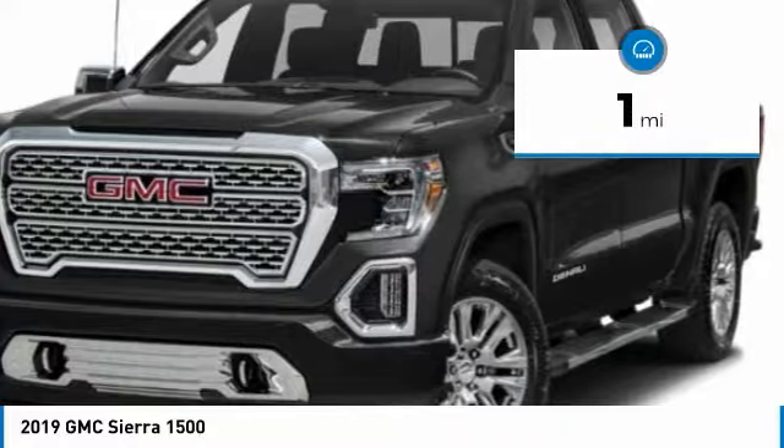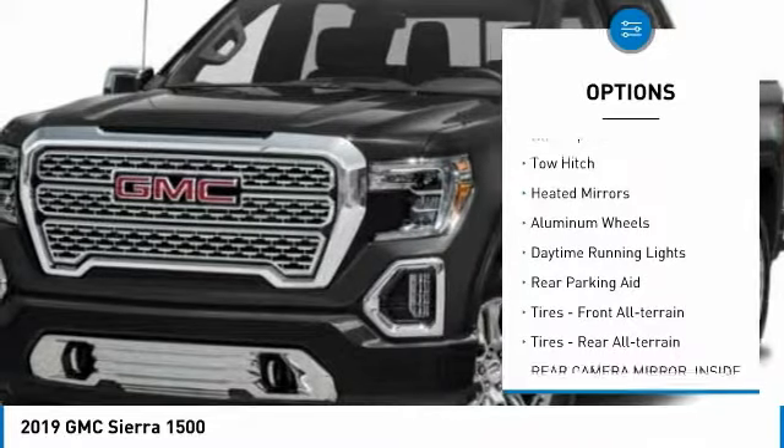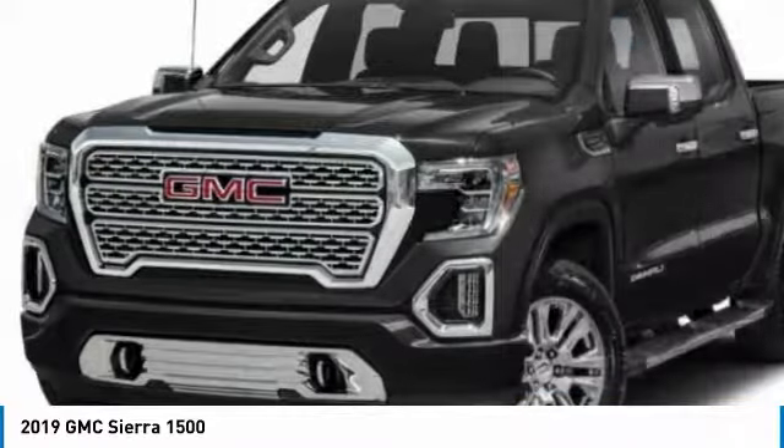This vehicle has less than 100 miles. Here are some of this vehicle's great options: sliding rear window, four-wheel drive, blind spot monitor, tow hitch, heated mirrors, aluminum wheels, daytime running lights, rear parking aid.